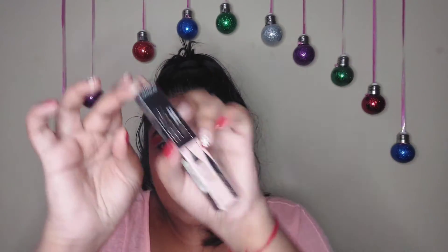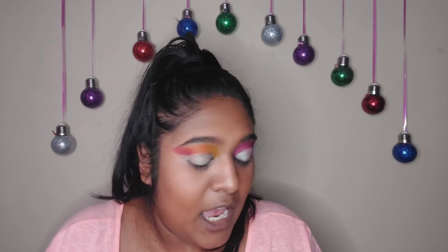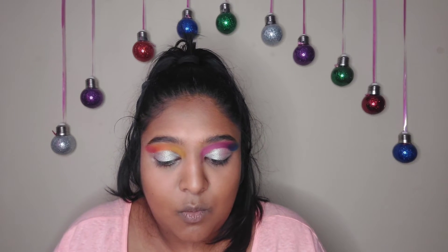Next I have this eyeliner from Catrice — I've never used it, you can see it's still in the box. We're going to give it a try and draw a very nice wing. This is a tattoo liner waterproof liner with a very narrow tip. So this is also a first review. Let's go.